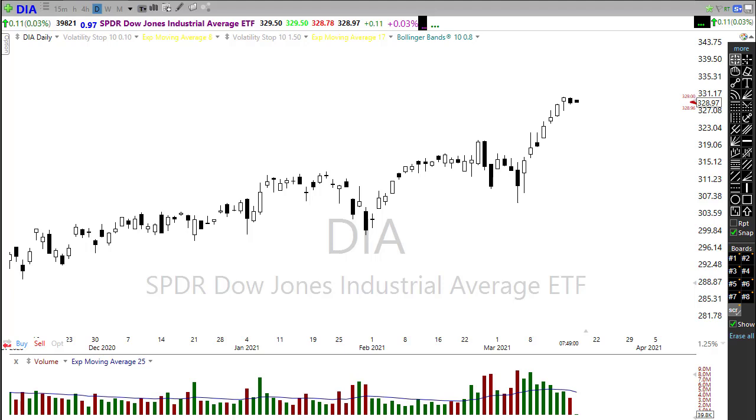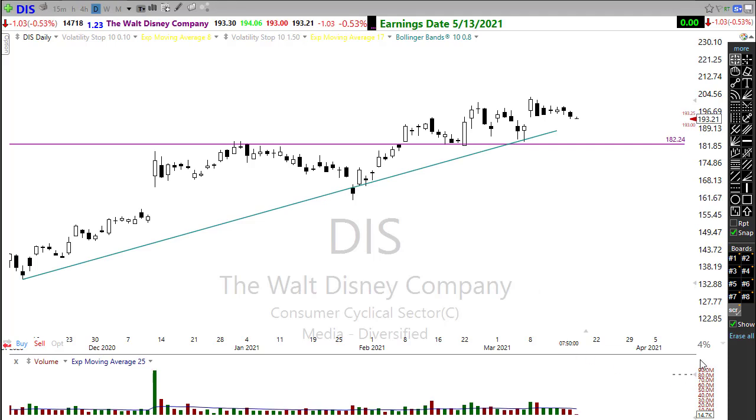Remember that as I point out these stocks, these are not recommendations to buy or sell any security. It is very important you do your own due diligence in your trades and watch very carefully these potential setups. Make sure you understand the risk of your trade — it is never ever a good idea to blindly follow anyone else's trade ideas.